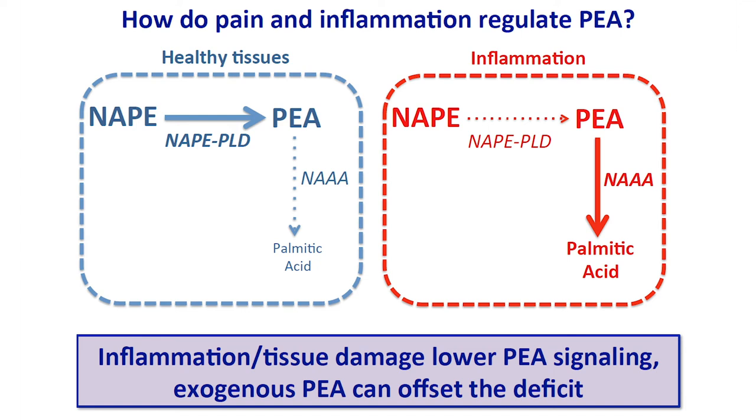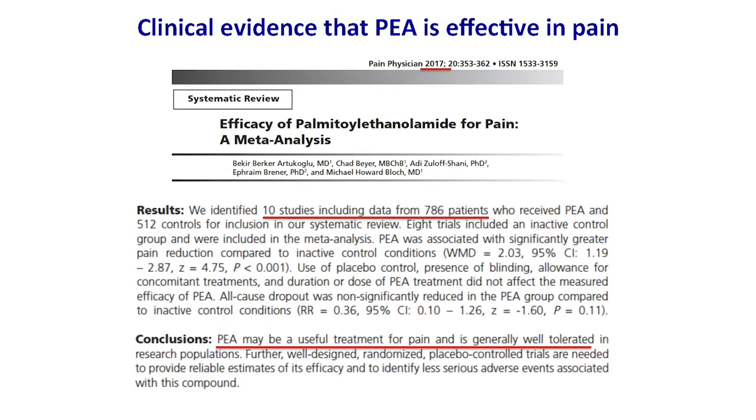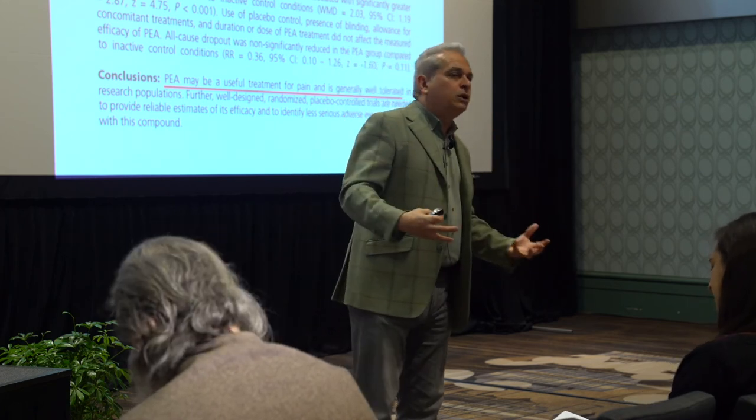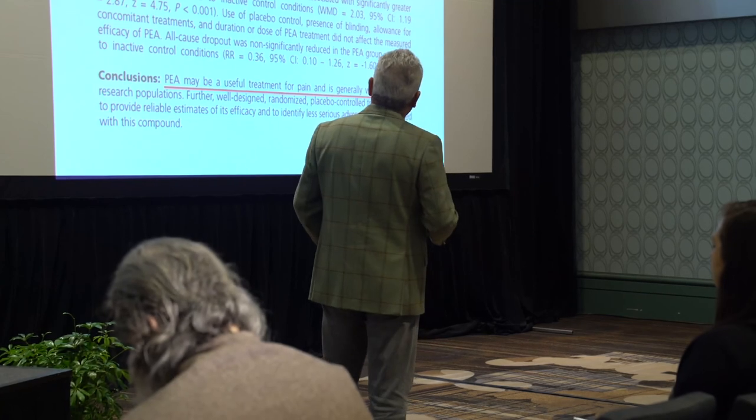So does it really work in humans? I only showed you data from rats and mice. It does, in fact. I'm not a clinical investigator, but I've been facilitating this work. A very recent 2017 paper published by a group in Israel performed a meta-analysis of the efficacy of PEA. These investigators looked back at the literature, found 10 studies — 8 of which were included in their report — and compared results. Their conclusion: PEA may be a useful treatment for pain and is generally well tolerated. That's very important initial clinical support for the idea that PEA is an endogenous analgesic and anti-inflammatory compound, though the authors also conclude that more studies are needed.